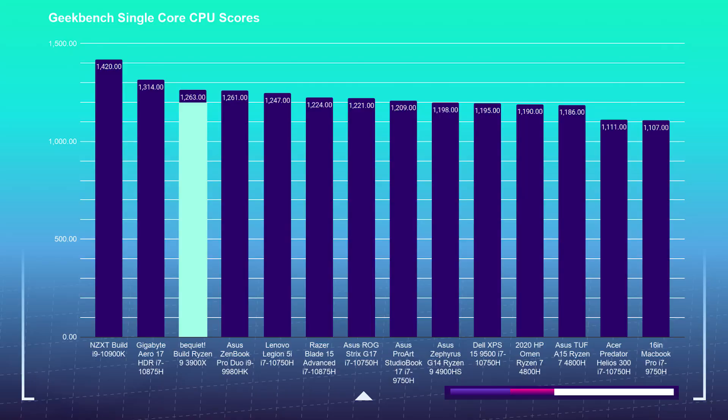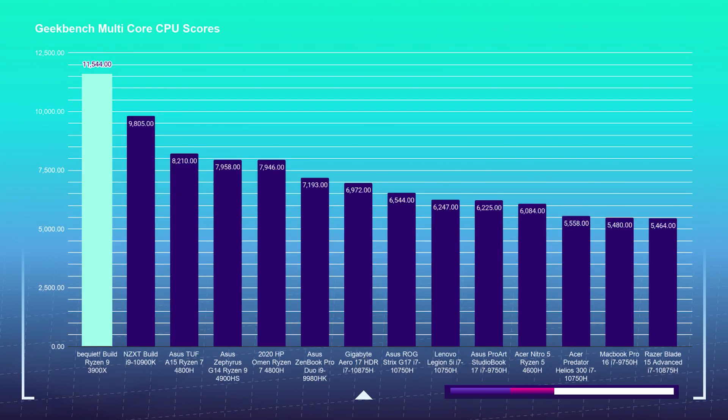For the main event, let's dive into the performance benchmarks for the Ryzen 9 3900X and GTX 1660 Super. If you want a multi-core beast, this processor is a great choice. On Geekbench 5 single-core performance, the 3900X scores 1,263. When considering multi-core performance, it only matters if you're running multiple programs simultaneously or programs that benefit from multi-core processing. The multi-core score in Geekbench 5 is 11,544 — which completely tops the charts on my tests.